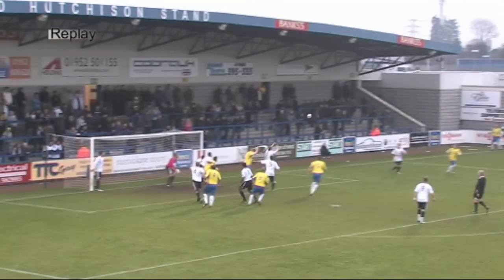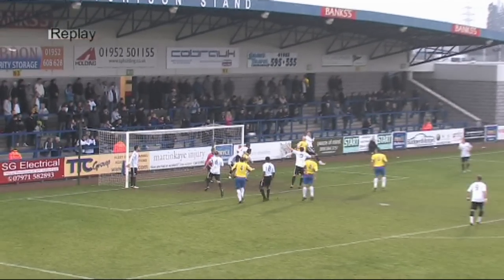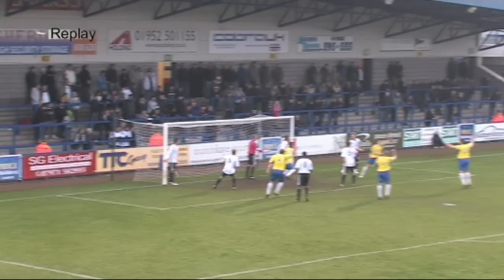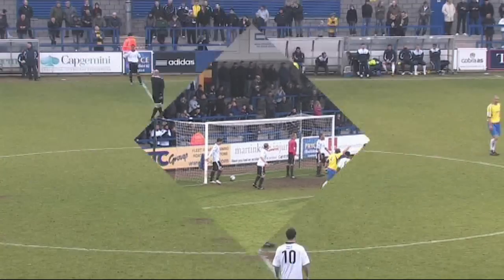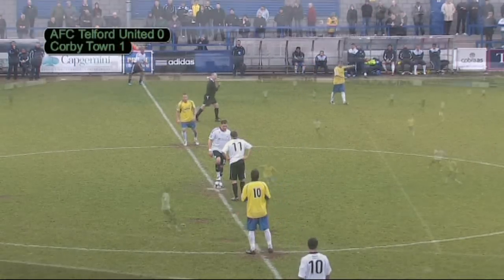Jarman celebrated. I wasn't sure if it wasn't Salmon who headed that into his own net there. That was a real mix-up. But it was just simply too easy for Corby and for Telford to find themselves behind. They'll be really frustrated because Corby haven't really looked like having too many clear opportunities. Work now for Telford to do. And there should be some questions asked of the Telford defence — where was the mark at the near post?